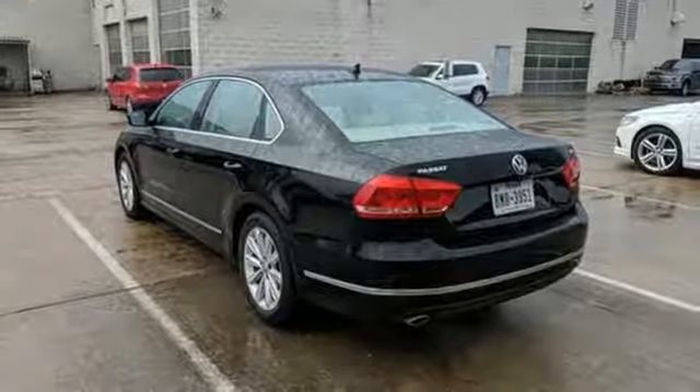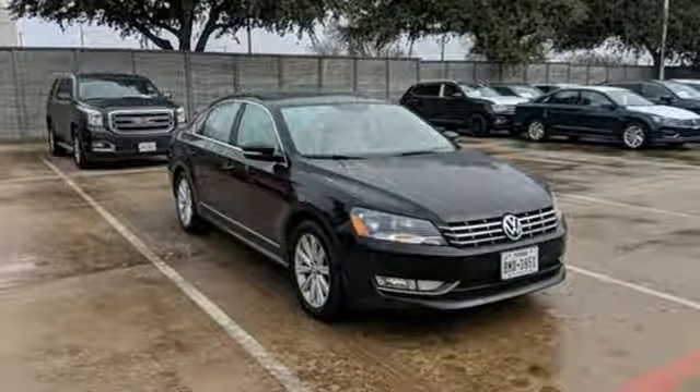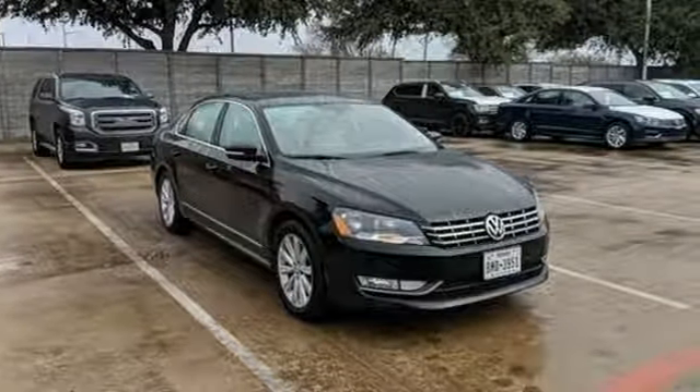Volkswagen — performance you'd expect with the precision of German engineering. Hurry in today for a test drive.